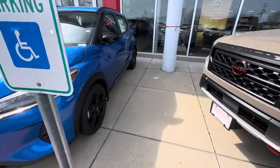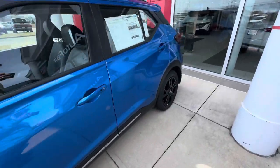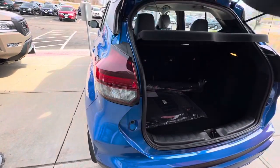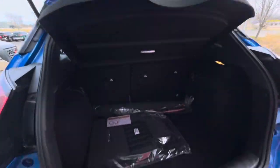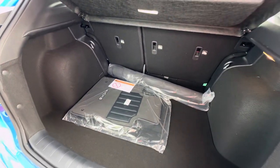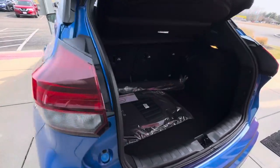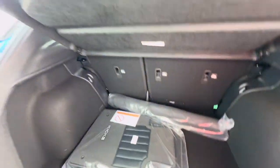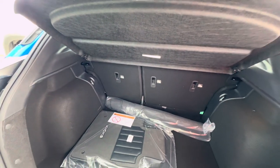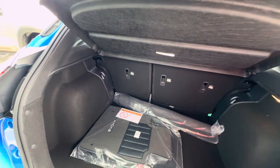Let's check out the trunk. Note the strut assist, and we've got the privacy guard up top. Really deep storage here in the Kicks — very tall. So although it is a smaller vehicle, you've got a ton of storage space in the rear, and those two seats are a 60/40 split that lay flat. So if you need extra storage options and you're not using the back seat, it's a perfect opportunity.